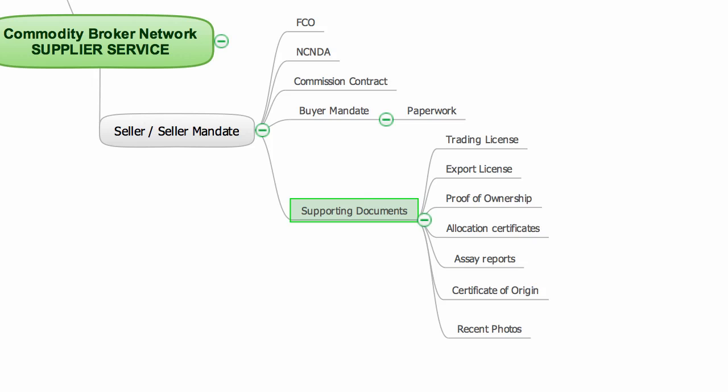Typically, the supplier will know which documents I will need to authenticate the company and the stock. The documents will not be passed to anyone until the supplier has given permission. I understand the sensitive nature of the contents of the documents and will treat them accordingly. These documents are required for me to prove that the company is real and they're selling real stock.